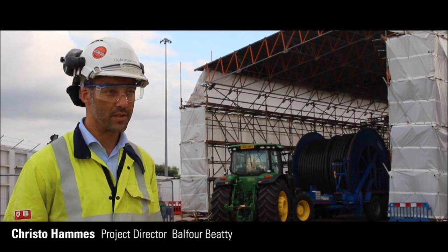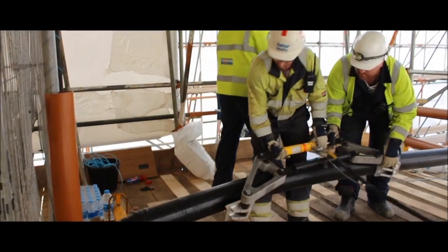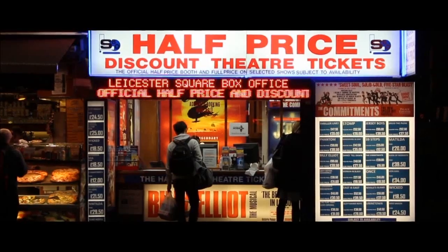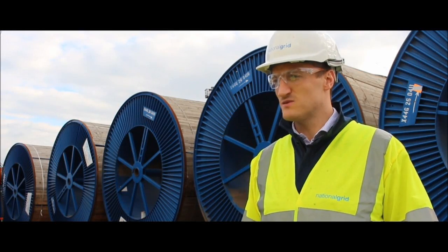We're with BTL, the cable installation contractor, so we're responsible for installing the cables. That will connect the number of substations that are being constructed as part of the scheme. A lot of the cables are coming to the end of their natural lives, so this is a reinforcement and replacement project for the cables that we see typically in the road.